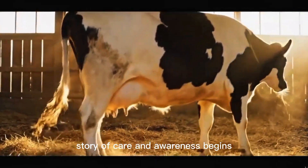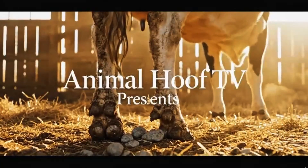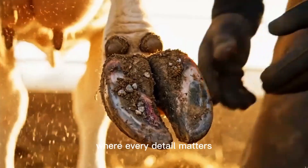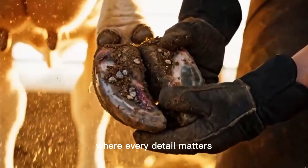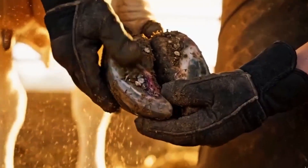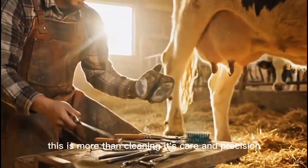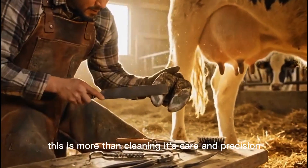A story of care and awareness begins, where every detail matters. This is more than cleaning — it's care and precision.